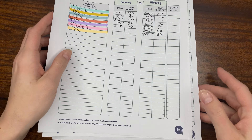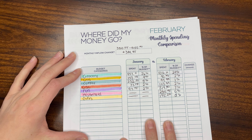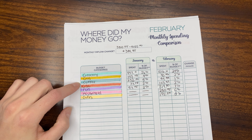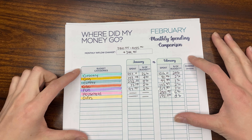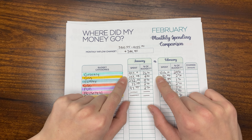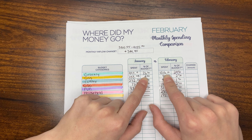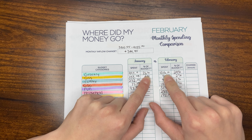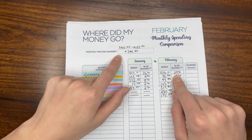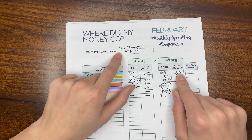Next I want to talk about the monthly spending comparison. I was so excited to fill this out — this is the first month I've used one of these. I started using the Budget Mom's Budget by Paycheck Workbook in January of this year, and this was one of the forms I was really excited to fill out. Looking at January for reference on groceries, we spent less in January but more in February. The percentage of budget is interesting because even though we spent more in February, it was actually a smaller percentage of our budget. We did have a monthly inflow change of $344.85.